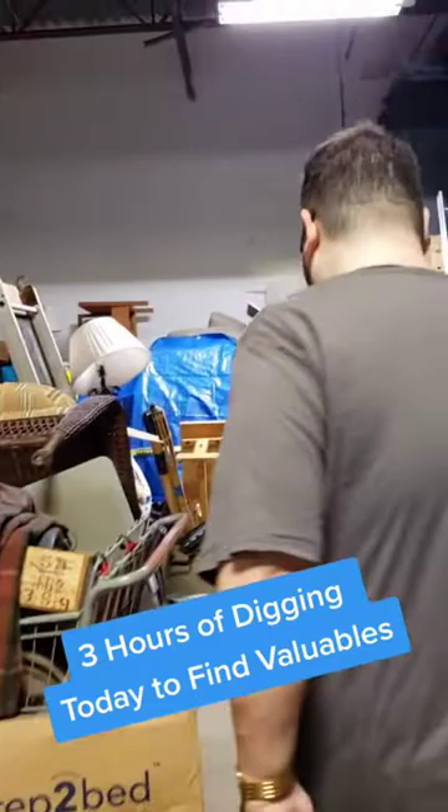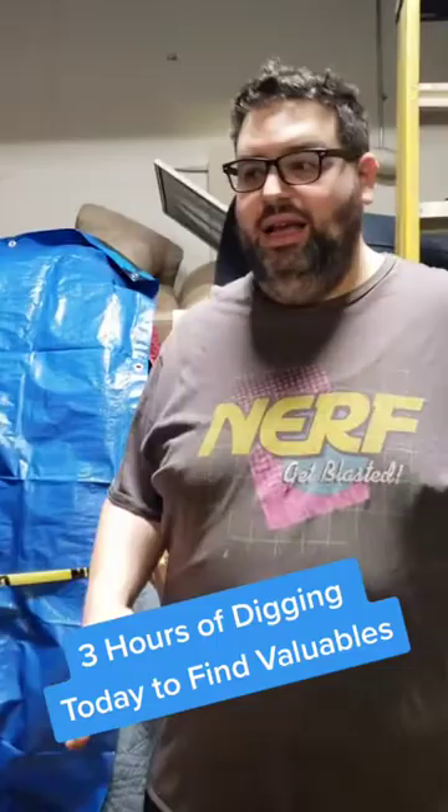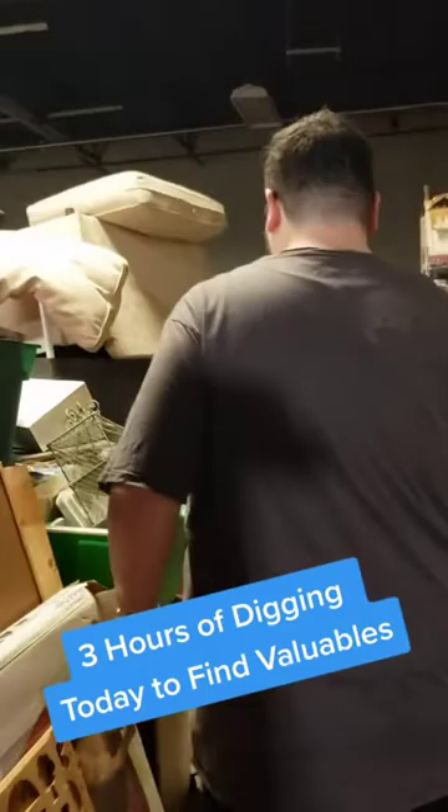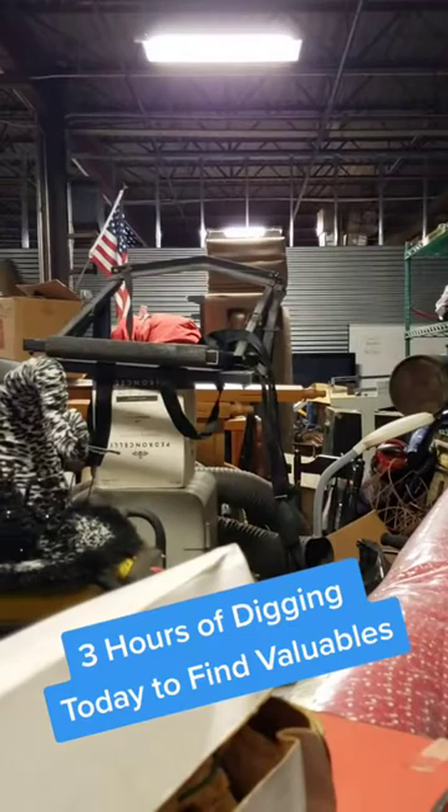You've got to kind of dig through all the things — you've got to navigate. As you can see, it's not easy to get through these places. They're stacked full of stuff. If you take a look over here, I mean, you've got to climb in here and kind of dig around.